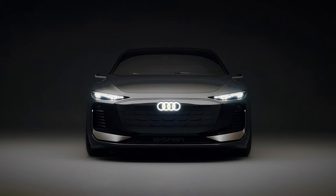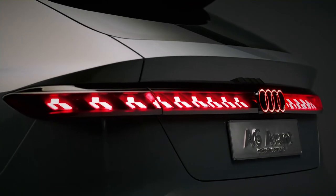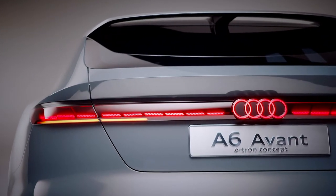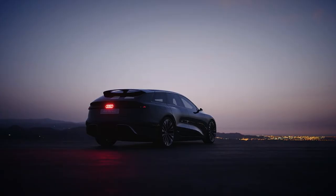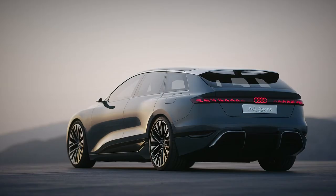We can think of worse ways to wait for your car to charge than watching a film projected on a nearby wall. The tail lights aren't quite all they seem either — the strip of digital OLEDs running across the width of the car is, according to Audi, fully customizable. The way the bar lights up can be changed according to the owner's taste. We look forward to seeing a new A6 with tail lights mimicking those of the iconic RS2.